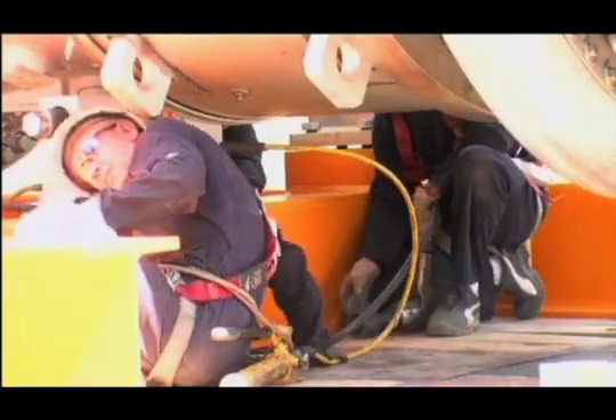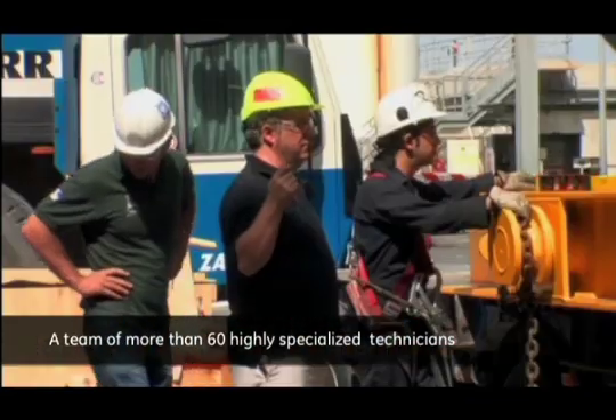GE mobilized a team of more than 60 highly trained specialists to perform the outage.